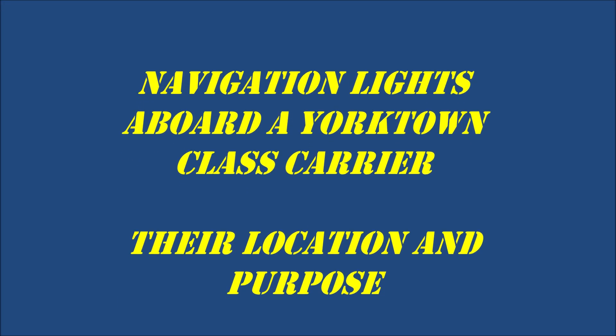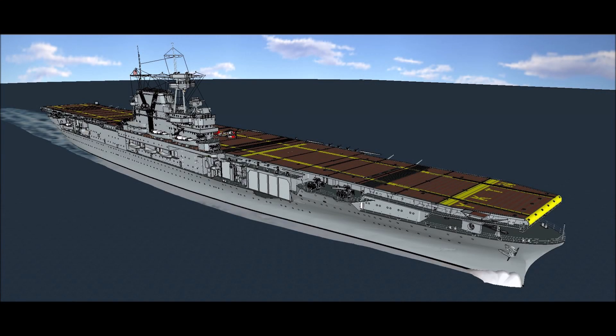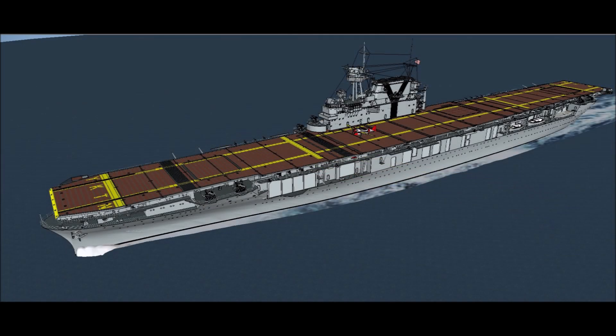Have you ever wondered where the navigation lights were located on the Yorktown aircraft carrier? Well, fear not, because after years of searching, I have finally located them. I will also cover a few other lights of great importance to maritime navigation that I have also located, but first, here's a brief history of navigation lights and why they're so important.